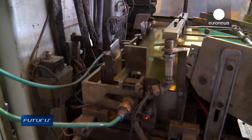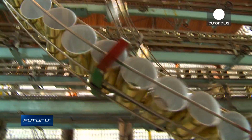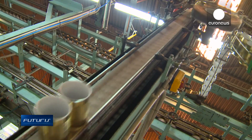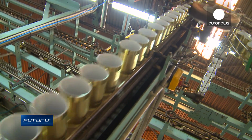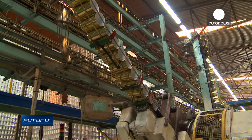So where and how will the final bio lacquer be used? At this factory near Thessalonica in Greece, 120 million tin cans are produced each year. The new bio lacquer has been tested here in a real production environment. The factory managers say their customers are eager to invest in more environmentally friendly food packaging, provided costs are reasonable.